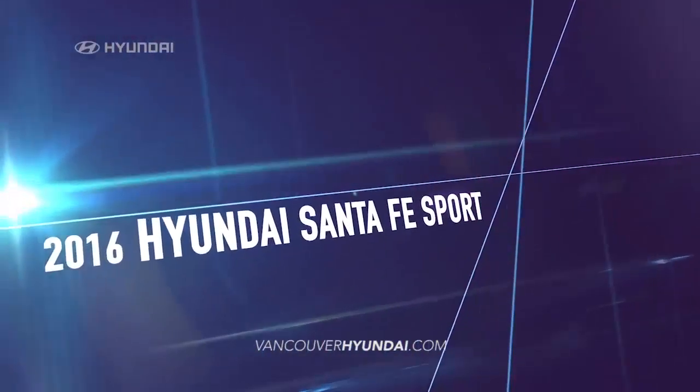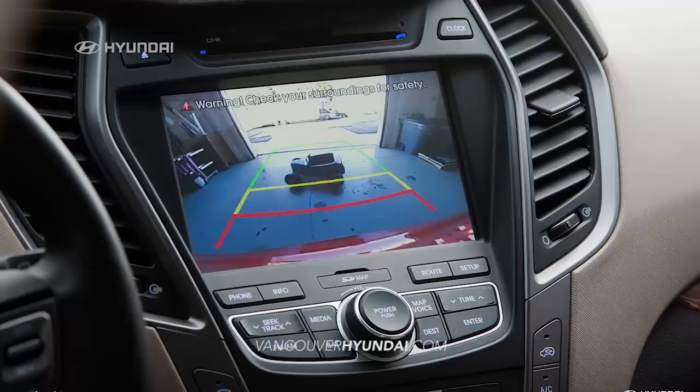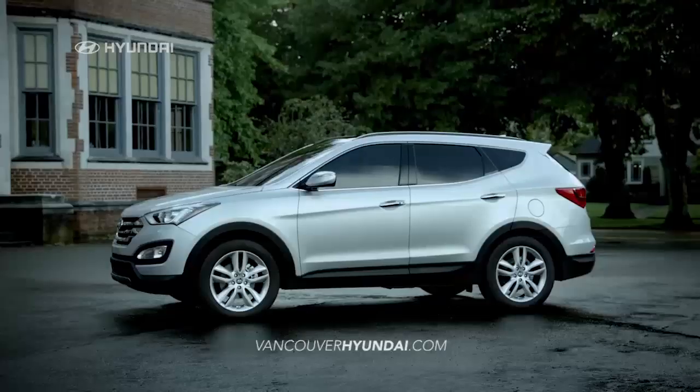In a 2016 Hyundai Santa Fe Sport, you can have it all. All the technology, comfort, performance and style.